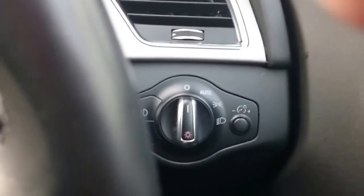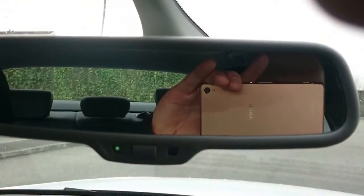It also has auto lights and auto wipers, heated rear view mirrors, and an auto-dim rear view mirror.